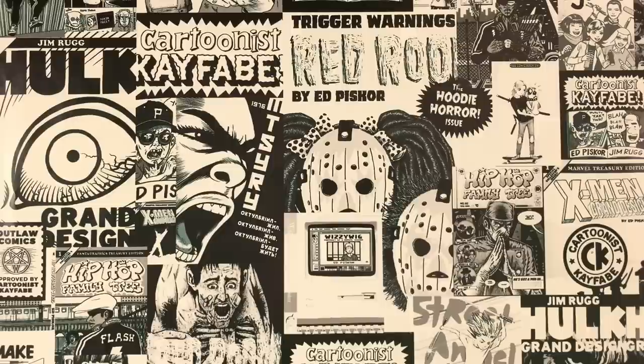Subscribe to the Cartoonist Kayfabe newsletter at the links below this video. You can also find Cartoonist Kayfabe t-shirts, merchandise, mugs, hats, all kinds of good stuff at our Spreadshop. That link is also under this video — another great way to support the Cartoonist Kayfabe channel. Read more comics.